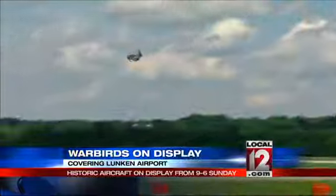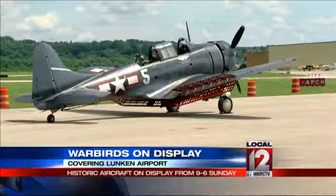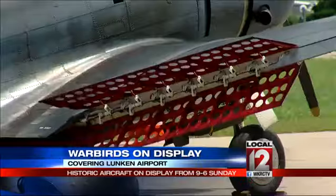In addition, some local warbirds are on display. People can also purchase rides and go up in the air. The aircraft will be on display again tomorrow from 9 until 6. Lunkin Airport is located in the East End.